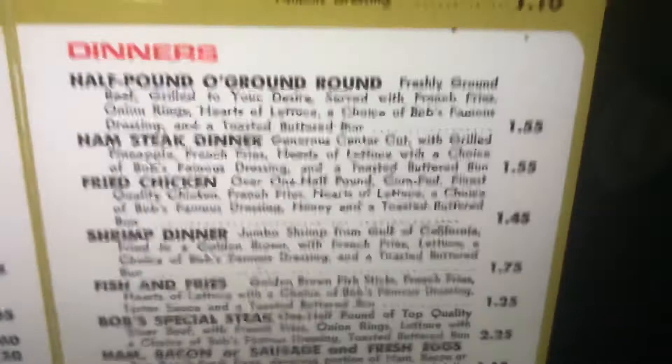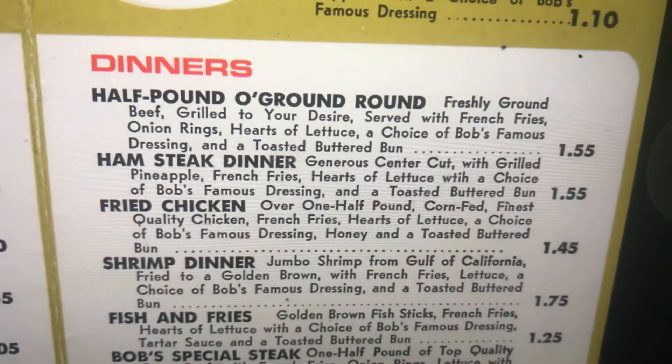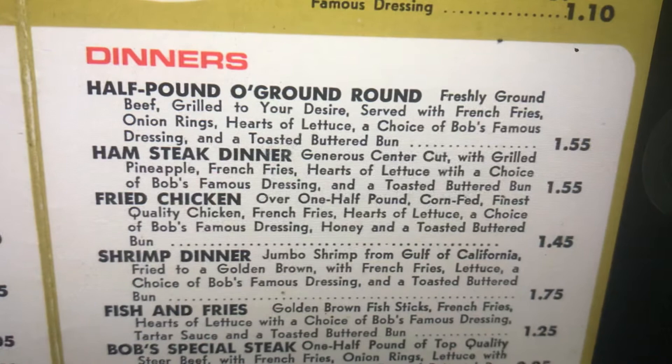Dinners. Half pound ground round: freshly ground beef, grilled to your desire, served with french fries, onion rings, hearts of lettuce, a choice of Bob's Famous Dressing, and a toasted buttered bun.